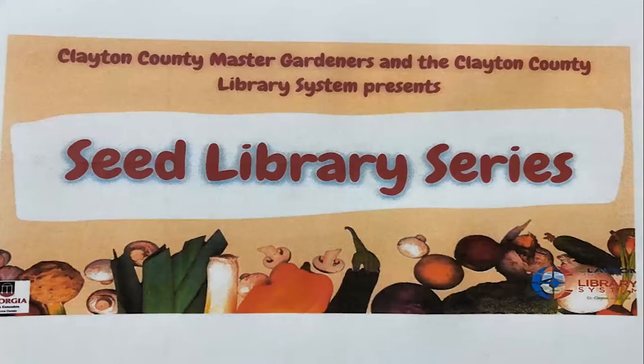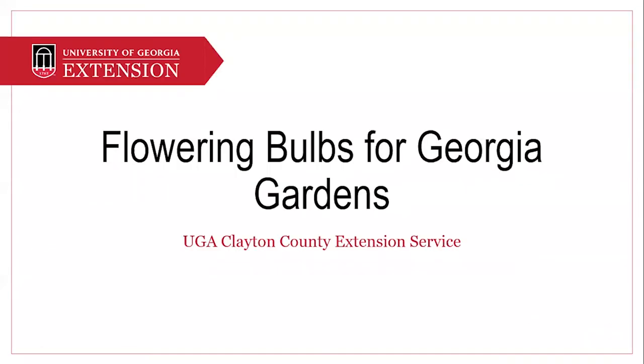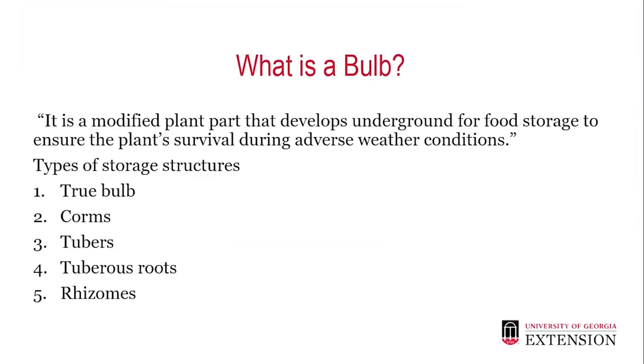In Georgia, we have a wide variety of bulbs that grow well here. Most of the bulbs are grown for their lovely flowers and some for their beautiful foliage, such as caladiums and elephant ears. Bulbs can be grown in containers, in shrub borders, naturalistic plantings, in rock gardens, and in mass plantings. Bulbs offer a certain magic to the landscape, virtually unrivaled by other plants.